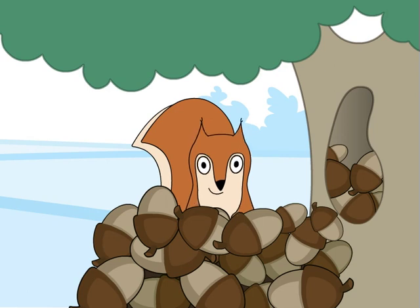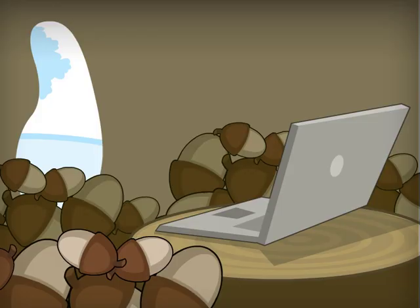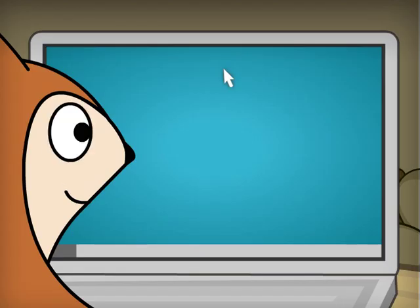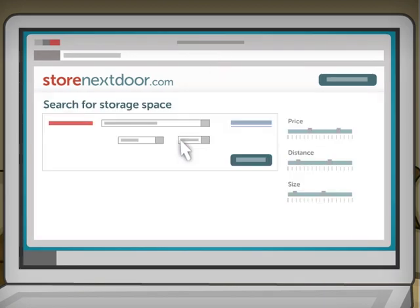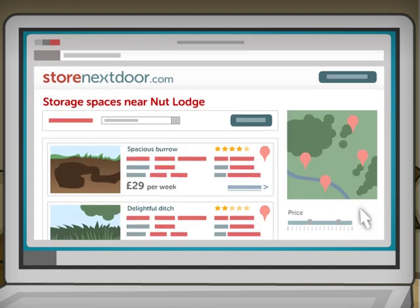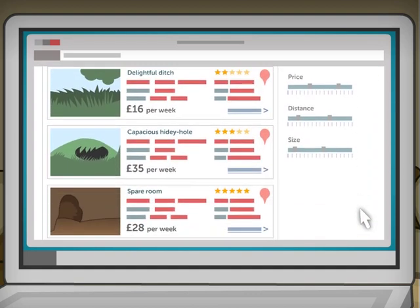By logging on to storenextdoor.com, you can search for storage spaces in your neighborhood. It's a cheaper alternative to using corporate storage, and it's fully insured.